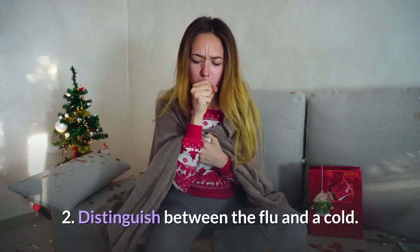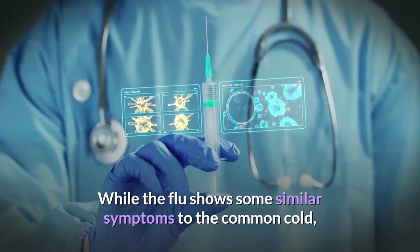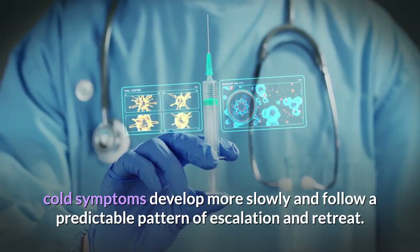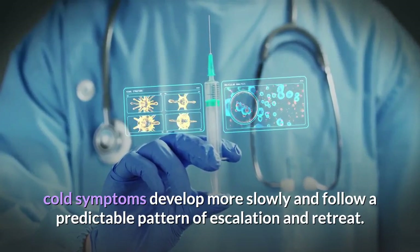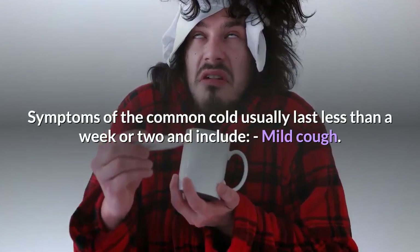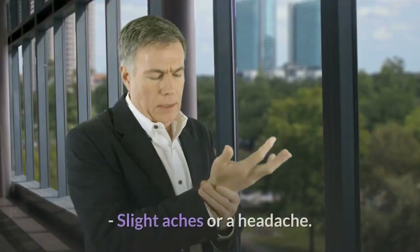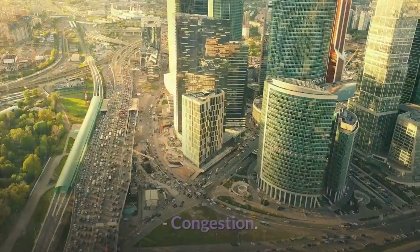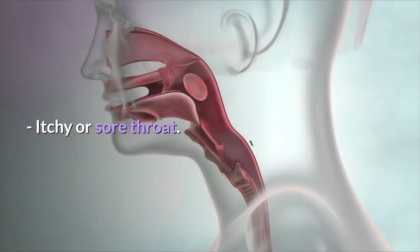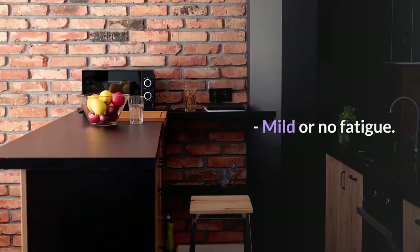Step 2: Distinguish between the flu and a cold. While the flu shows some similar symptoms to the common cold, cold symptoms develop more slowly and follow a predictable pattern of escalation and retreat. Symptoms of the common cold usually last less than a week or two and include: mild cough, low grade or no fever, slight aches or a headache, congestion, runny or stuffy nose, itchy or sore throat, sneezing, watery eyes, and mild or no fatigue.